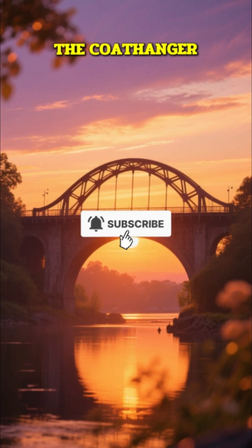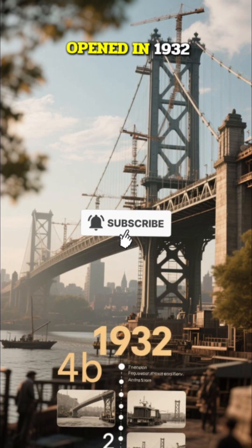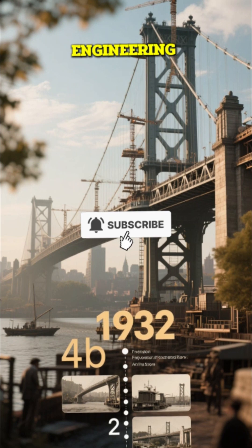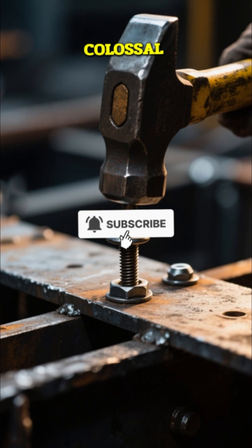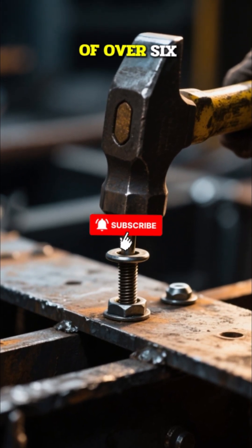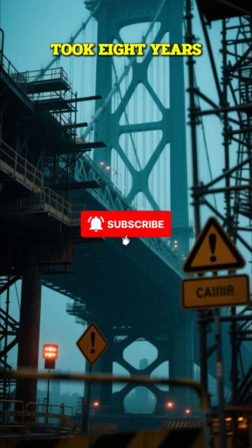Affectionately nicknamed 'the coat hanger,' the Sydney Harbour Bridge is one of Australia's most enduring icons. Opened in 1932, it was a massive, expensive, and crucial piece of engineering designed to connect the city's north and south shores. Its central feature is the colossal 503-meter single arch, which required the use of over 6 million hand-driven rivets.